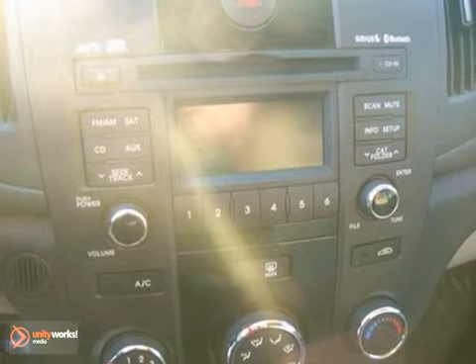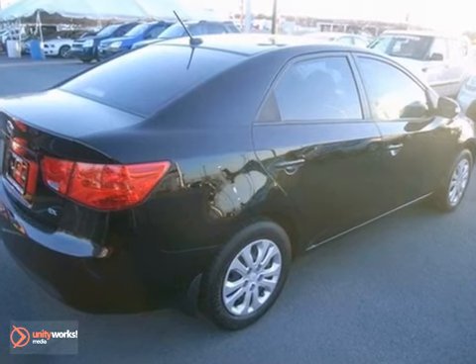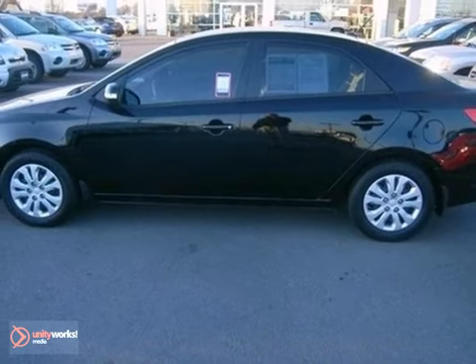The all-new Forte might be compact in size, but it's huge in value with superb fuel economy, an affordable price, and the lowest cost to own in its class.